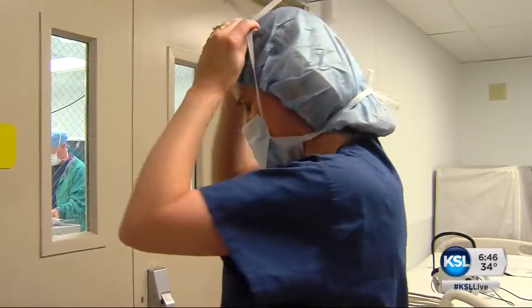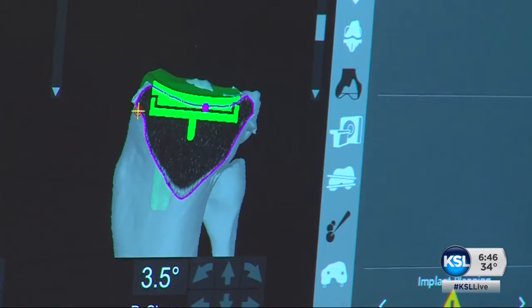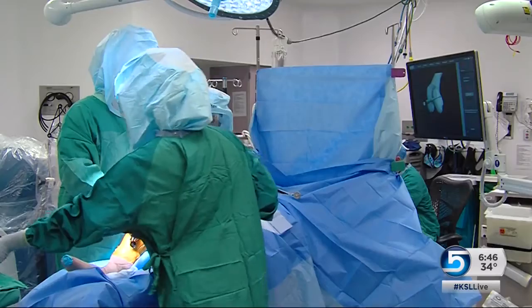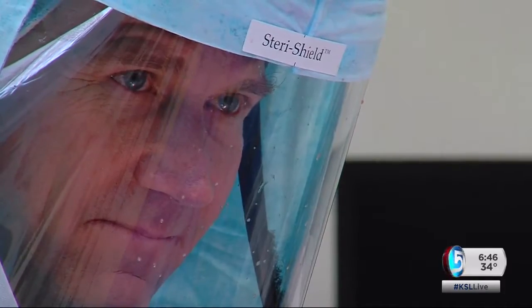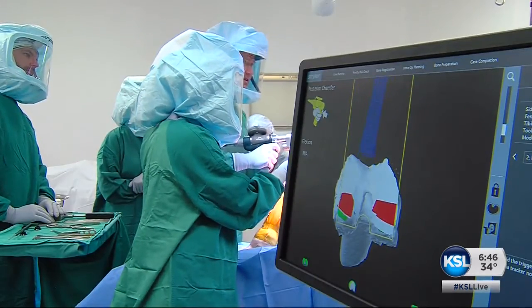The surgery takes about an hour. Wayne is prepped and ready to go. The CT scan has been downloaded into the robot's brain and it's created a three-dimensional assessment of the knee. The probe is used to verify that data. The robot allows surgeons to make last-minute adjustments inside the OR — something that was never possible before, to change what's needed mid-case to fit that particular patient and then perform it accurately.